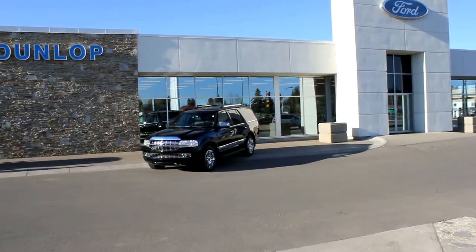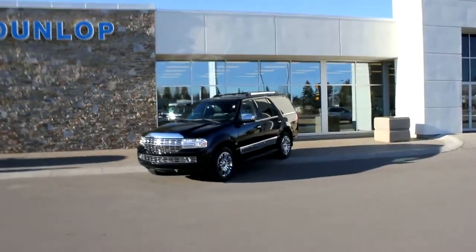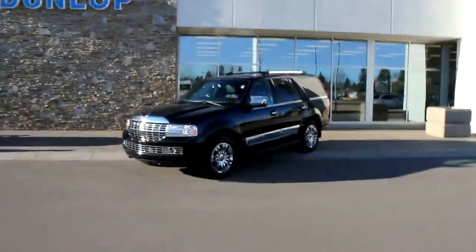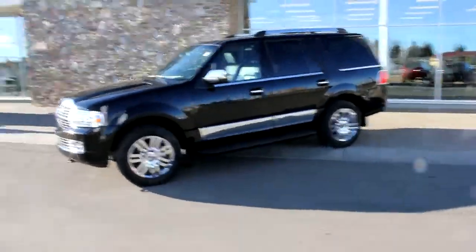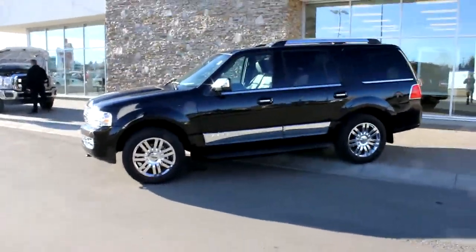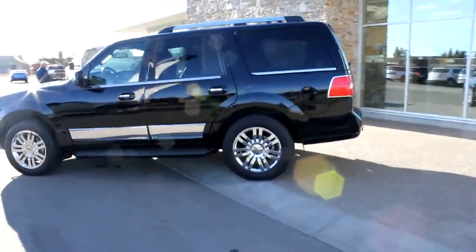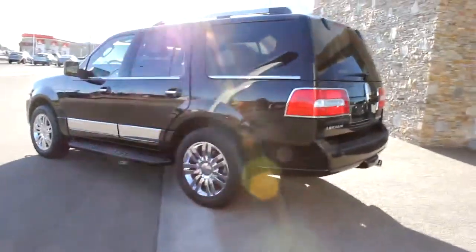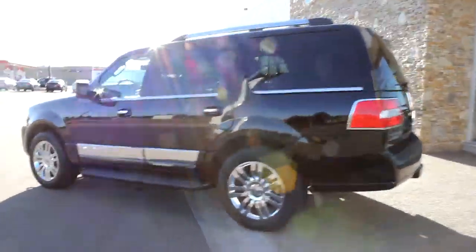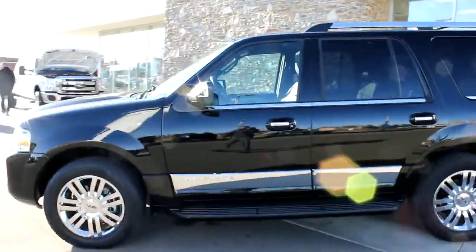Hey Tyler, it's Bob here. Just want to give you a quick video on this Navigator so you can kind of see what it's all about. I know it's going to be a few days till you're back from up north, so wanted to give you a nice little movie so you had something to think about. Pretty nice shape — 28k and it does have that ultimate package that we were talking about.